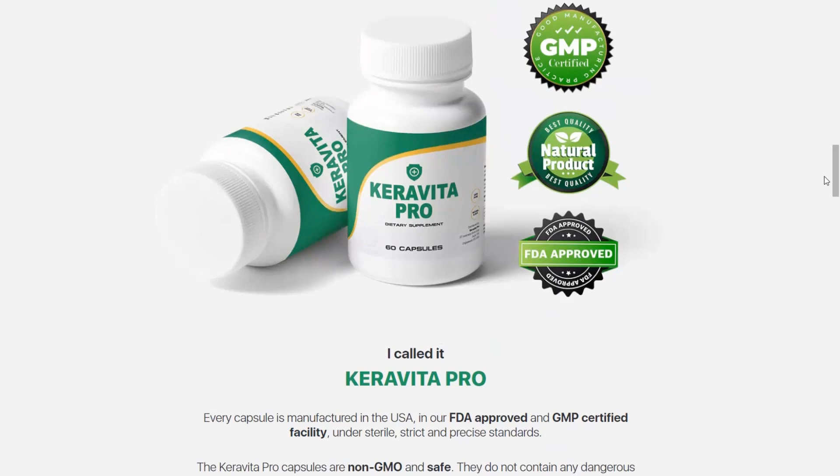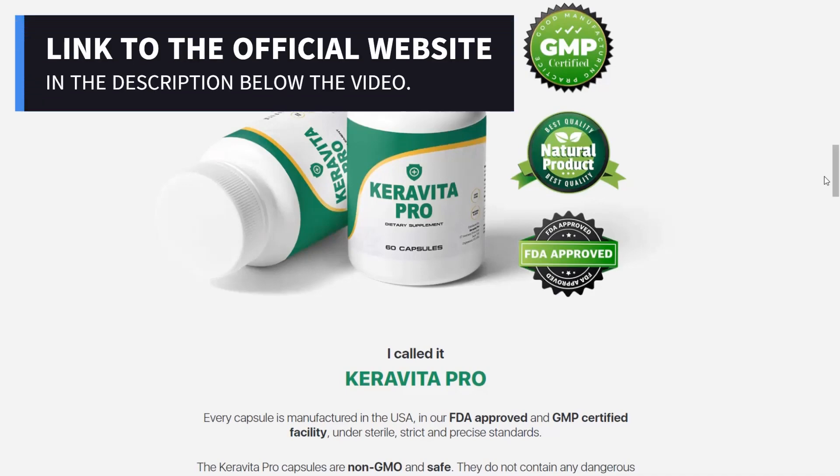The first thing you need to know about Kurovita Pro is, be careful with the website you will buy it from, because this supplement is only sold on the official website. This is very important, because with the popularization of this product, many frauds began to happen, most of them related to fake websites. To help you, I left the link to the official website below in the description of this video review.